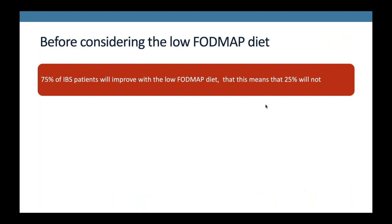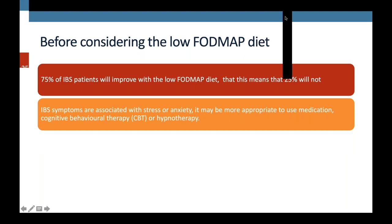75% of IBS patients will improve on the low FODMAP diet, but this does mean that 25% of patients won't respond well to it. If your IBS symptoms are associated with stress or anxiety, it may actually be more appropriate to use medication, cognitive behavioural therapy, or even hypnotherapy. If you feel your symptoms are strongly associated with stress or anxiety, diet might not be the most effective management for you, and there are other treatment options to consider.